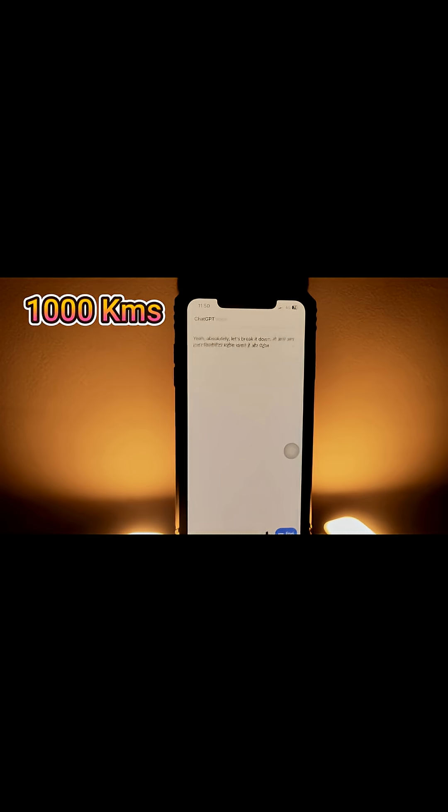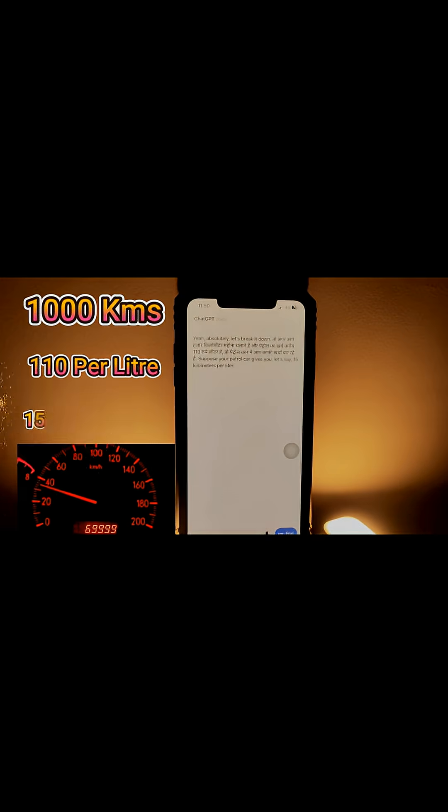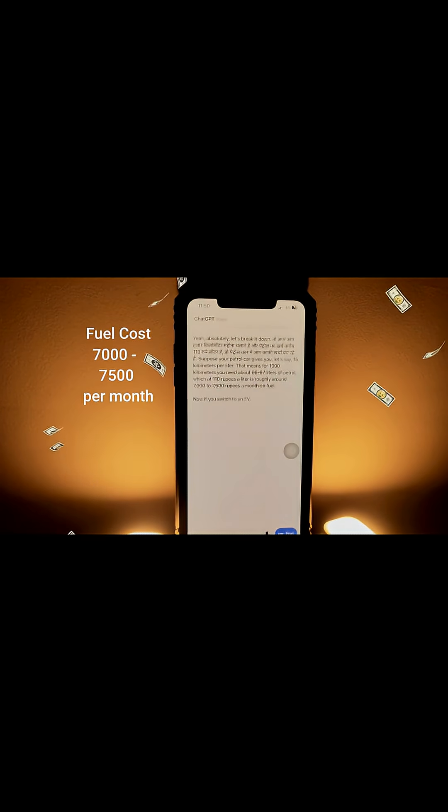Yeah, absolutely. Let's break it down. So if you drive a thousand kilometers a month and petrol is about ₹110 per litre — suppose your petrol car gives you 15 kilometers per litre — that means for a thousand kilometers you need about 66 to 67 litres of petrol, which at ₹110 a litre is roughly around ₹7,000 to ₹7,500 a month on fuel.